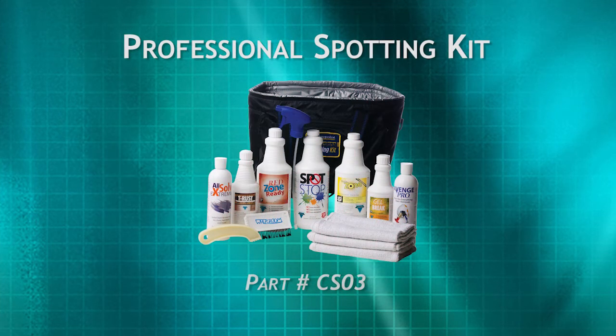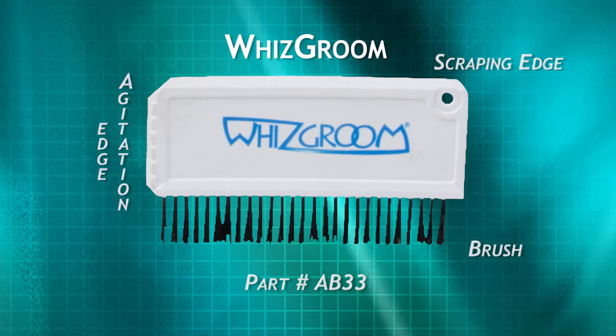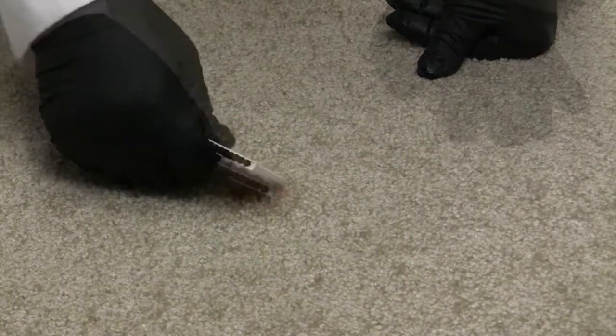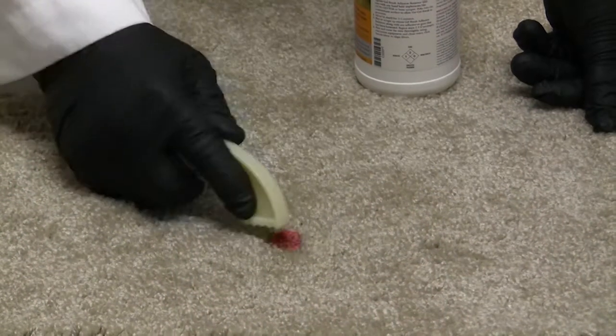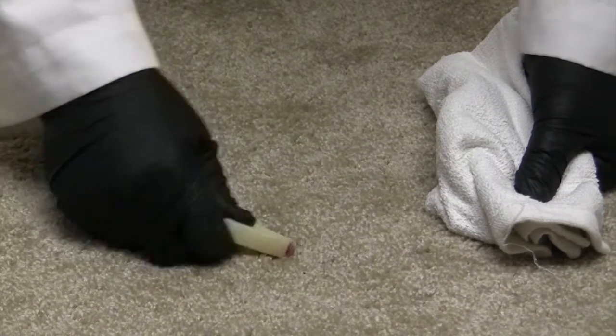A couple of other simple tools come with the professional spotting kit. The WizGroom — this simple little tool is used in almost all stain removal procedures. With a scraping edge, an agitation edge, and a small brush edge, the WizGroom can do just about everything you need for working on spots and stains. The Gum Getter — like the name implies, this tool is used to remove chewing gum. It is also effective when extra agitation is needed while minimizing damage to the carpet.